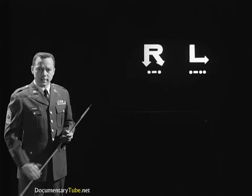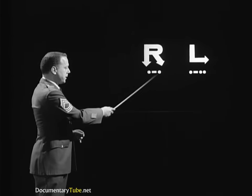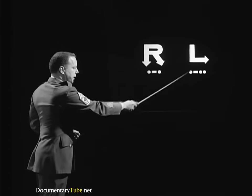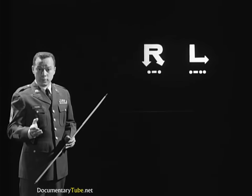Listen: dit-da-dit vs. dit-da-di-dit. Two different sounds, two different beats, two different rhythms.